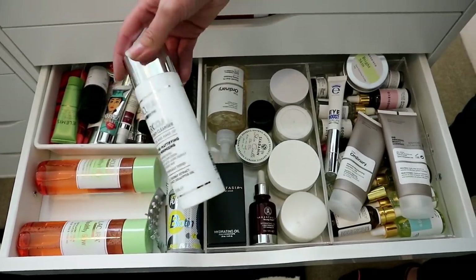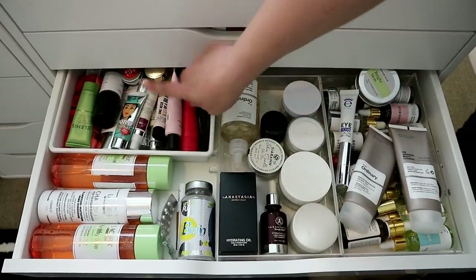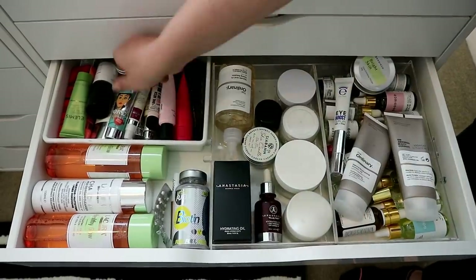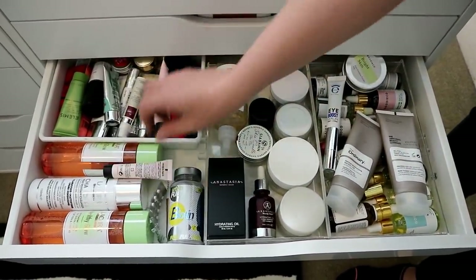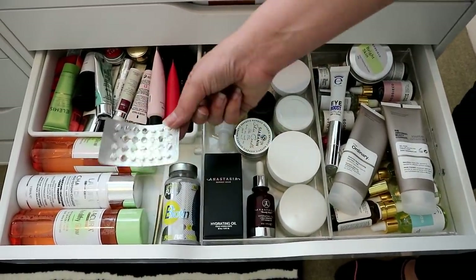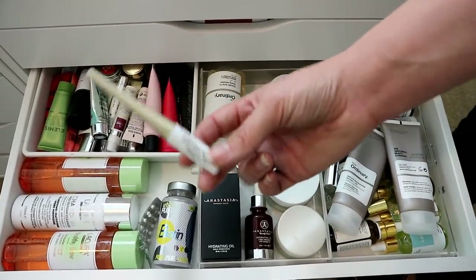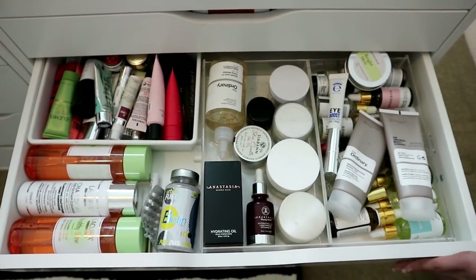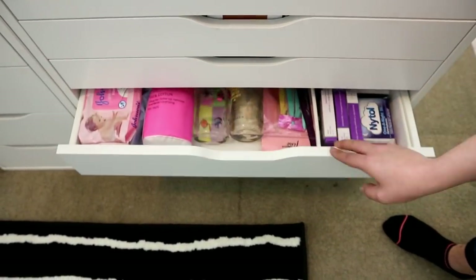I also got the Aldi charcoal mud-to-foam cleanser to try. Primers are at the back — I don't really use them but I have some. I do really like Benefit Porefessional and this Hung Glory one. I've also got my pill, my biotin, and my long-fill lashes — you all need to buy those if you're trying to grow out your brows. That's my skincare drawer; it's not the best but there we go.